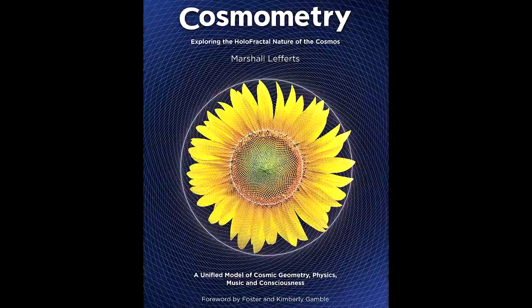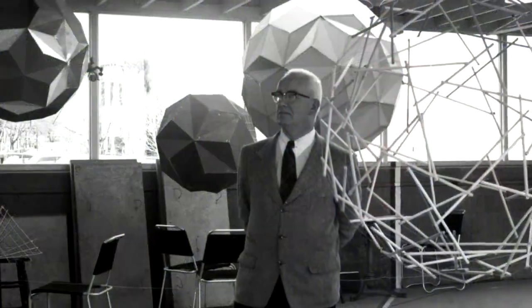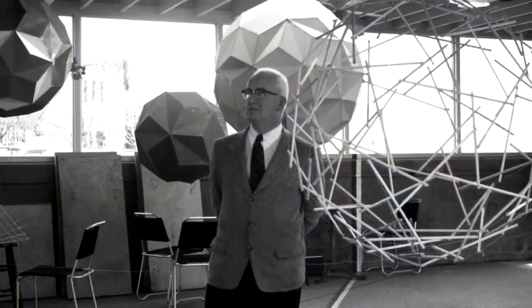Hi there, I'm Marshall Lefferts. I am author of the book Cosmometry, Exploring the Holofractal Nature of the Cosmos. And I've been a student of Buckminster Fuller's work for 40 plus years, when I first encountered Bucky in 1978 and read his book Intuition, and it changed my life.